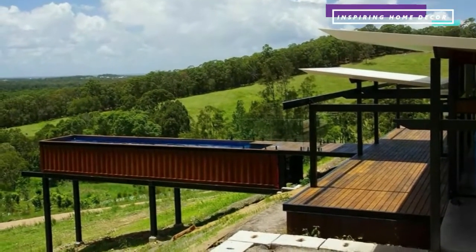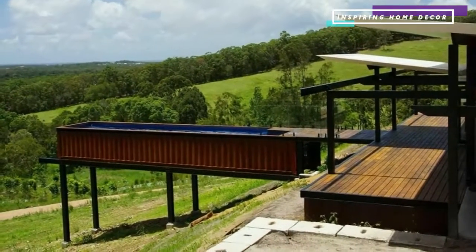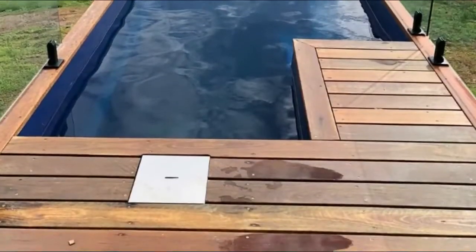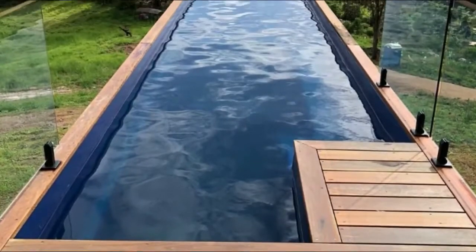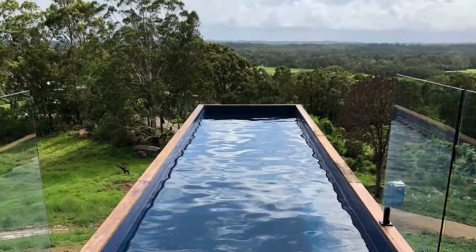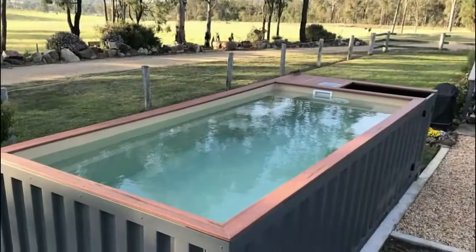Overall, swimming pools made from shipping containers compare very favorably to other types of pool. They are solidly built, can be completely customized, can be taken with you if you need to move house, and most importantly, require a much smaller initial investment.